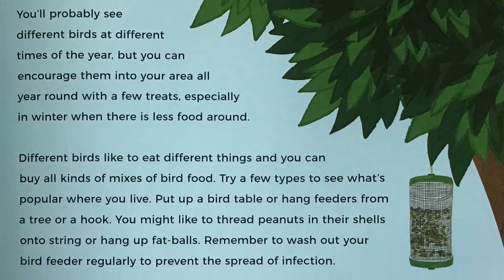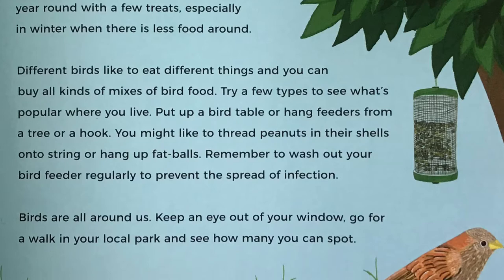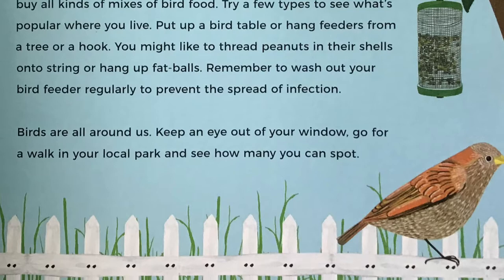You'll probably see different birds at different times of the year, but you can encourage them into your area all year round with a few treats, especially in winter when there is less food around. Different birds like to eat different things, and you can buy all kinds of mixes of bird food. Put up a bird table or hang feeders from a tree or a hook. You might like to thread peanuts in their shells onto string or hang up fat balls. Remember to wash out your bird feeder regularly to prevent the spread of infection.